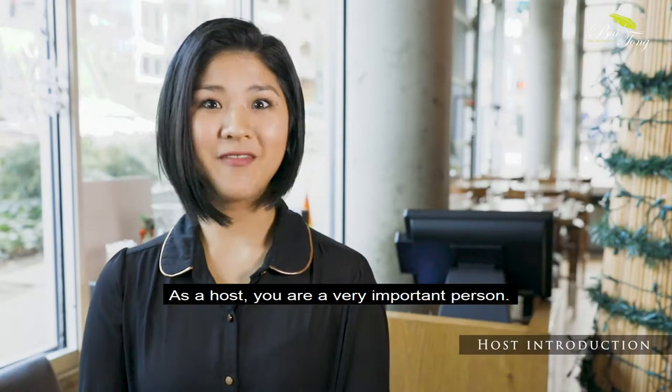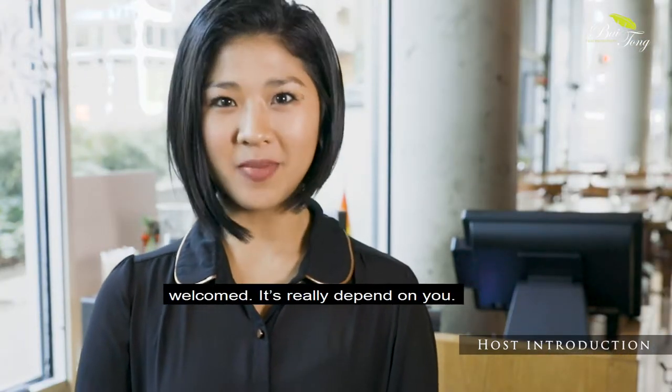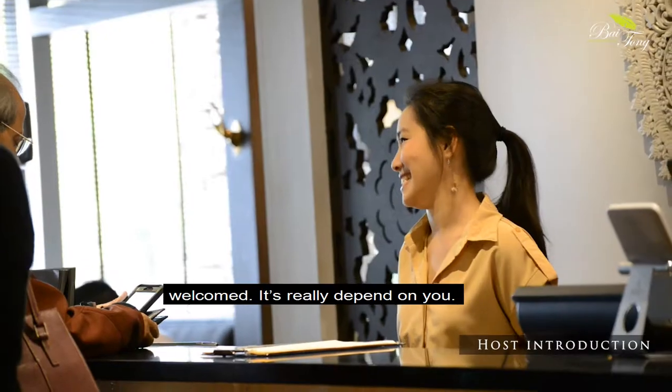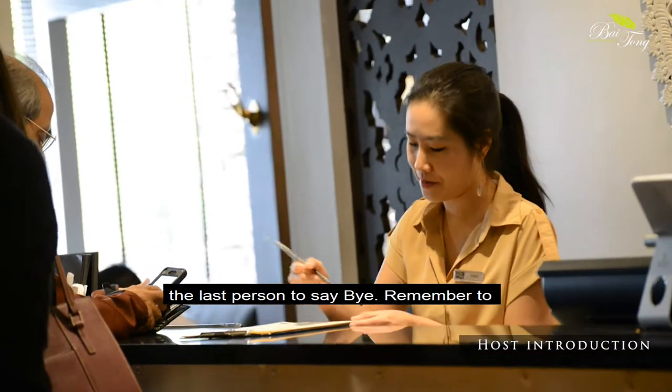As the host, you are a very important person. You will be the face of the restaurant. Whether the customer feels happy and welcome really depends on you. You will be the first person to say hi and the last person to say bye.